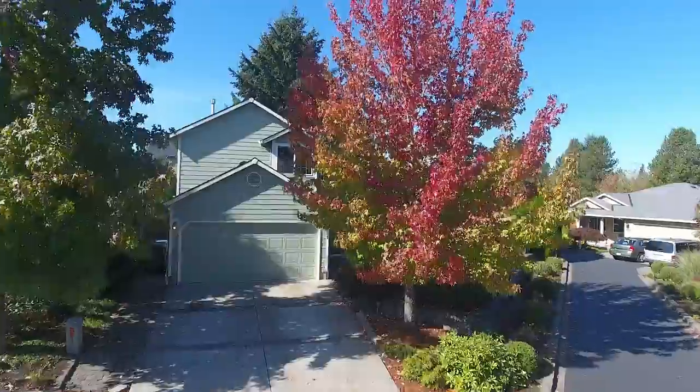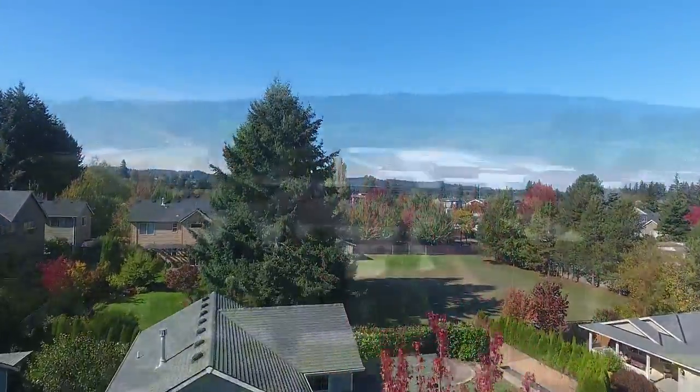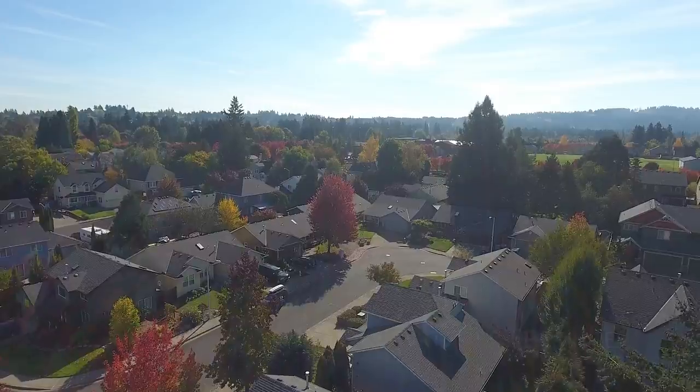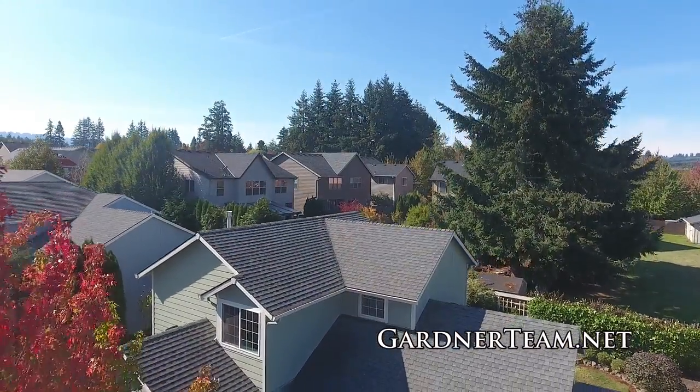This sought-after community is ranked among the best places to live in the nation. The neighborhood is conveniently located near Sherwood High School, Stella Olson Park, and all that Sherwood has to offer.